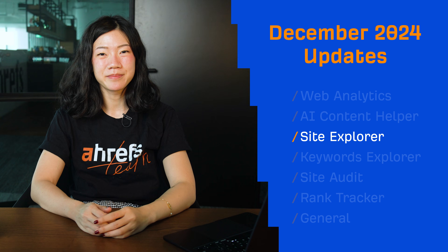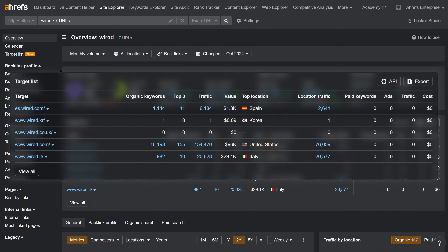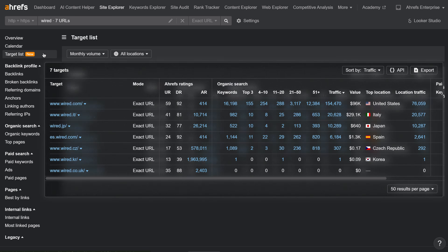Moving on to Site Explorer. In Portfolios, you can now compare targets and see individual metrics with the new targets list overview widget and the standalone report in Site Explorer.